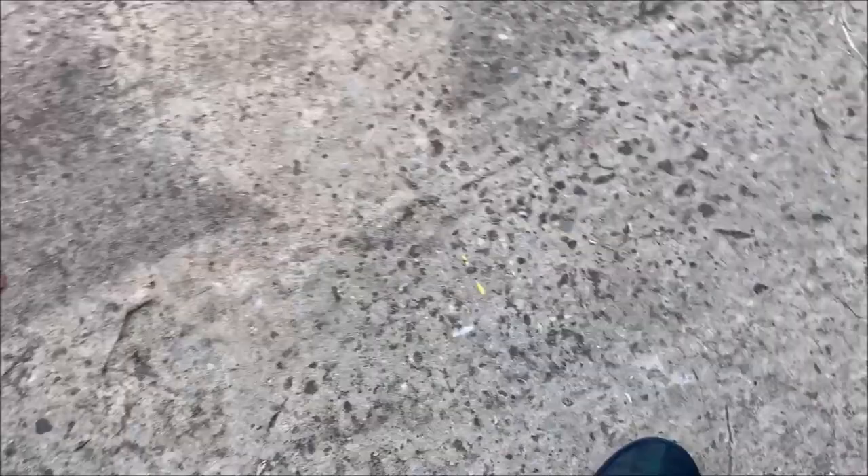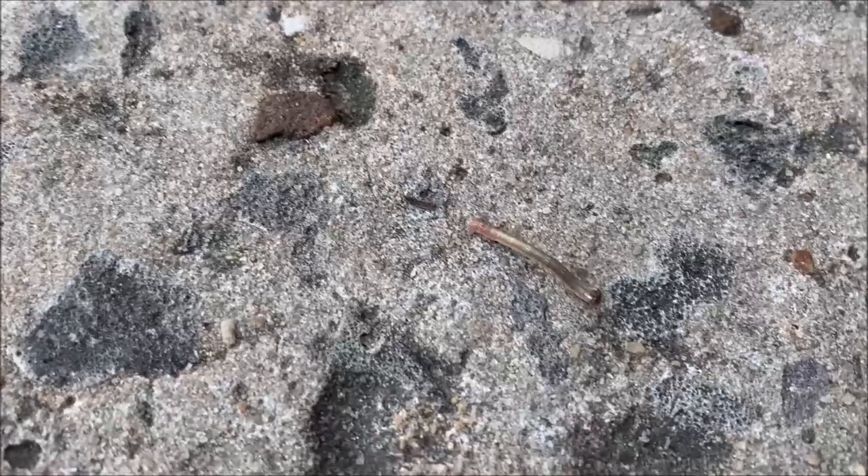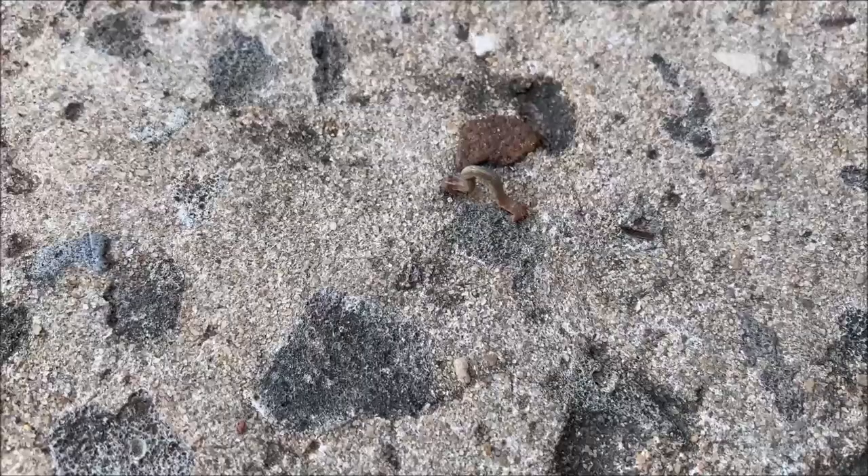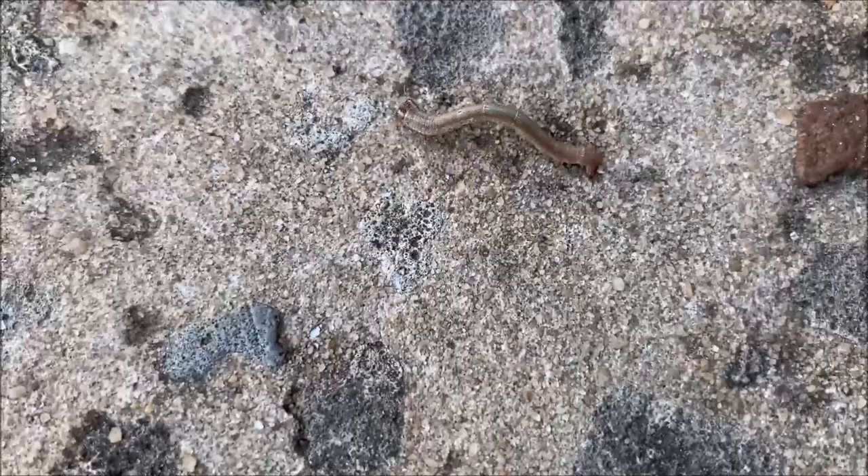I'm going to show you guys what's been eating our gladiolas. Take a close peek at this little guy right here. I'm not exactly sure what type of worm this is — I have no idea. So if you happen to know what this is, anybody out there in YouTube land anywhere around the world, tell me what this is and how I go about controlling it, organically or even non-organically.